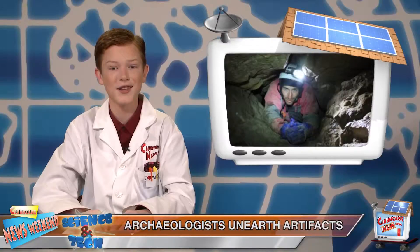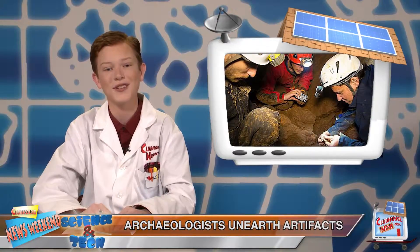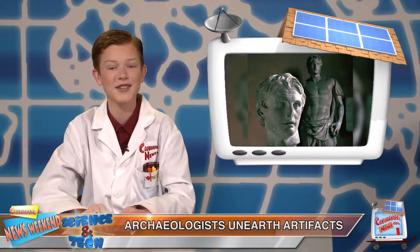This week, members of the Israeli Caving Club squeezed into a stalactite-filled cave, where they stumbled upon two ancient coins. On one side was Alexander the Great's face, and the other had Zeus, the Greek god of sky and thunder.